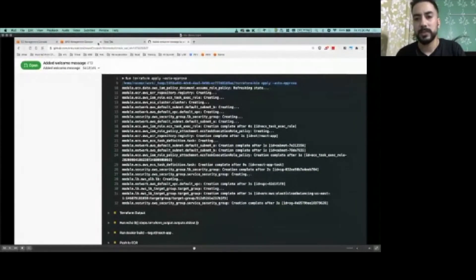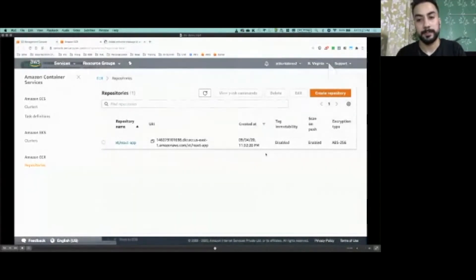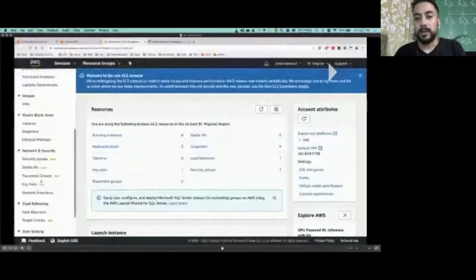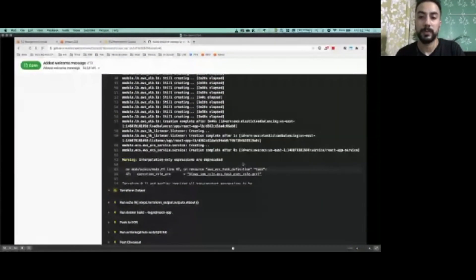In the Apply phase we can see our resources being provisioned one by one — Terraform is intelligent enough to detect if any one resource is dependent on another. As you can see, the Apply command has created an Elastic Container Registry to push our Docker images to. These are essentially the application images that you push to your custom registry, which is dynamically created. It is currently in the process of provisioning a load balancer with the given configuration, and in the same way other infrastructure resources will be provisioned.